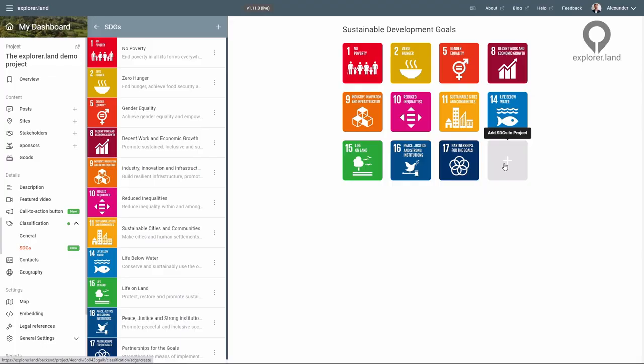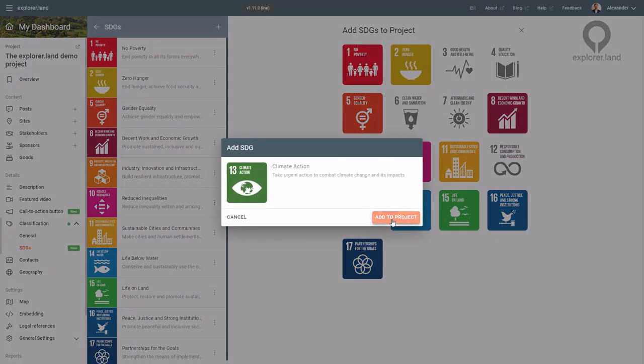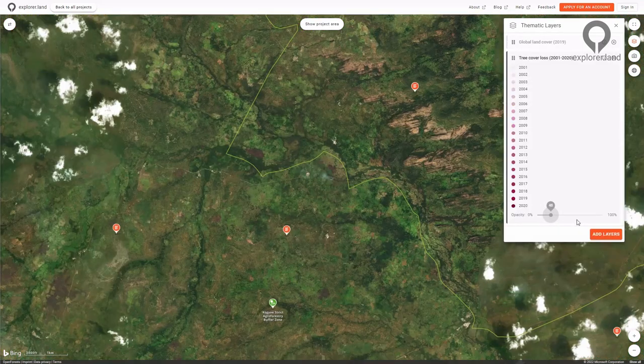Impact is displayed in space and time. Show your ecological and social impact by connecting your work to relevant SDGs or through different monitoring layers such as soil carbon and land cover over time.